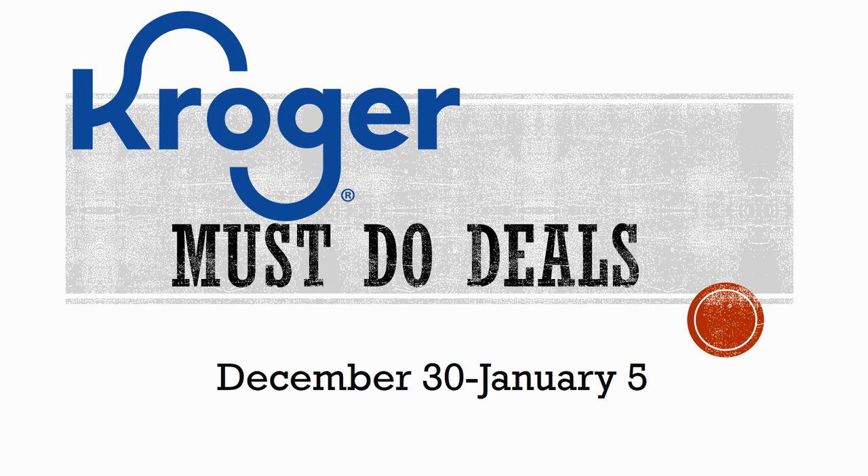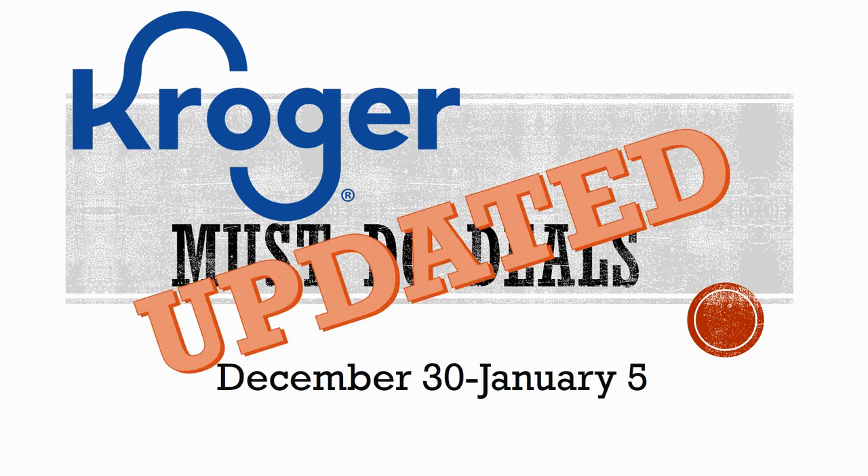Hey everybody and welcome to Shopping with Shana. I'm bringing you another must-do deals video for December 30th through January 5th. A lot of these deals will go on for two whole weeks till the 12th, but there were so many good deals I couldn't get to in my first video, so this is updated with new deals.